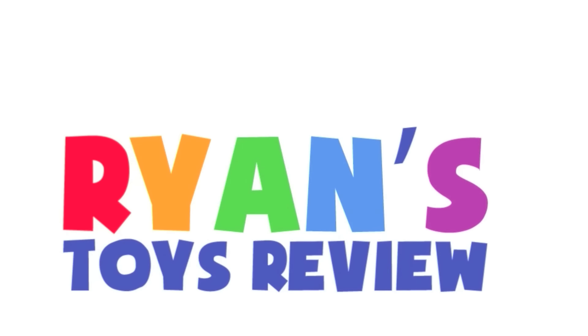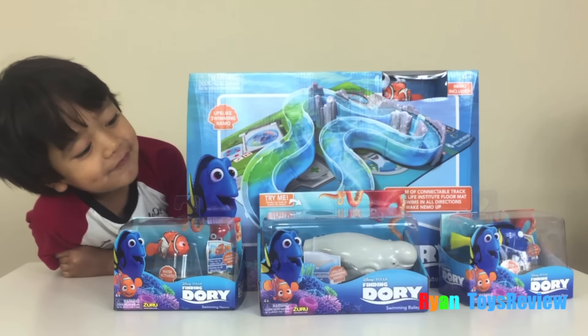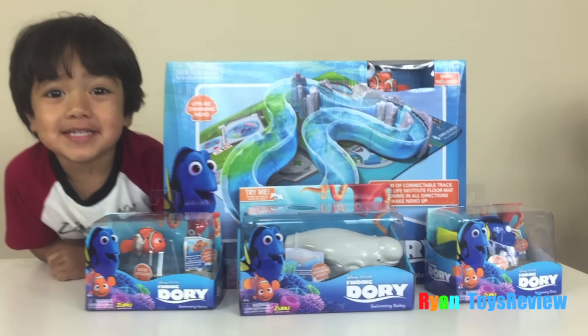Welcome to Ryan's Toy Review! Hey Ryan! Hi! What do you have there? Finding Dory Toys! Oooh!